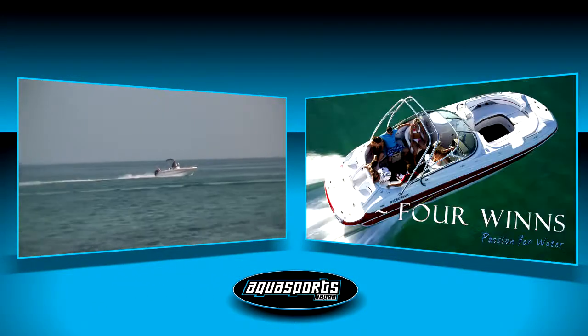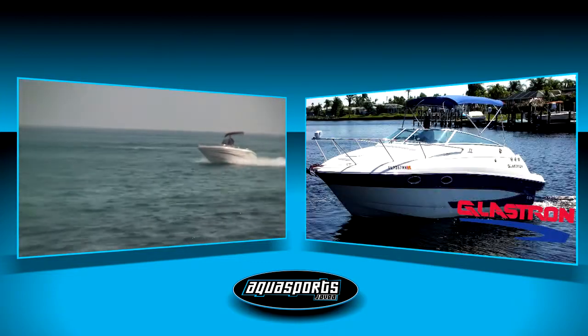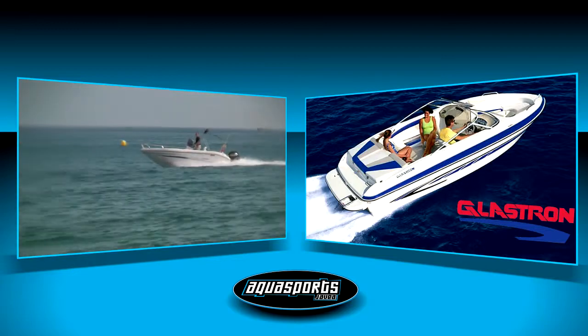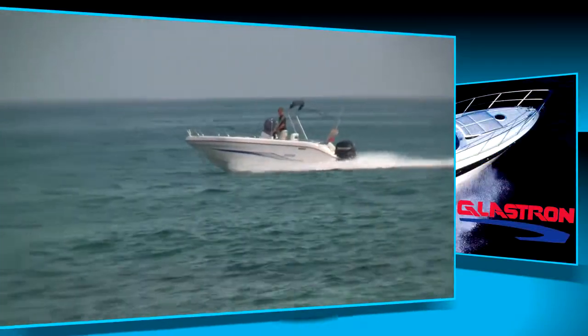Our large selection of boats for sale include models from Four Wings, Glastron, Explorer and Campion. We also have a large selection of used boats on offer, so we are sure to find the boat for you.